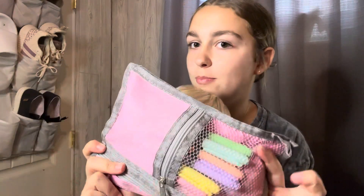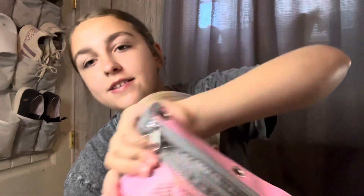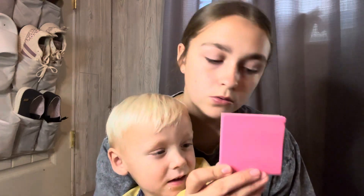Next is my pencil pouch with my highlighters from last year. This is actually the same pencil pouch I had last year but in pink — last year I had one in blue, but I couldn't find the blue one at Walmart. Some yellow Sharpie highlighters. Some sticky notes.